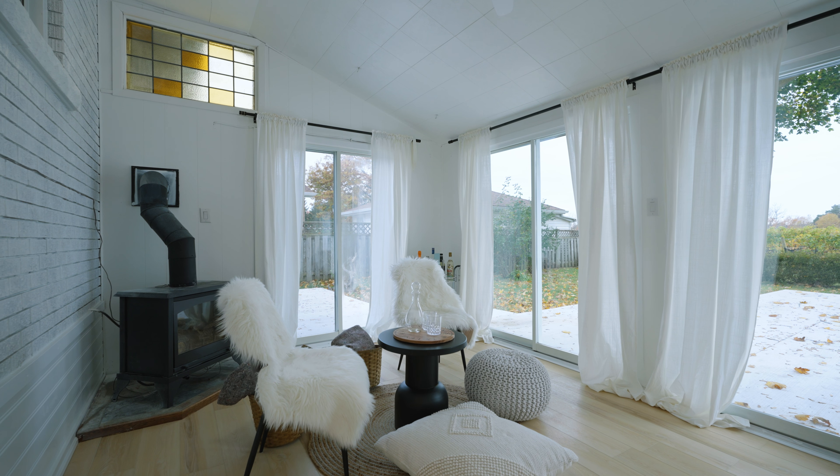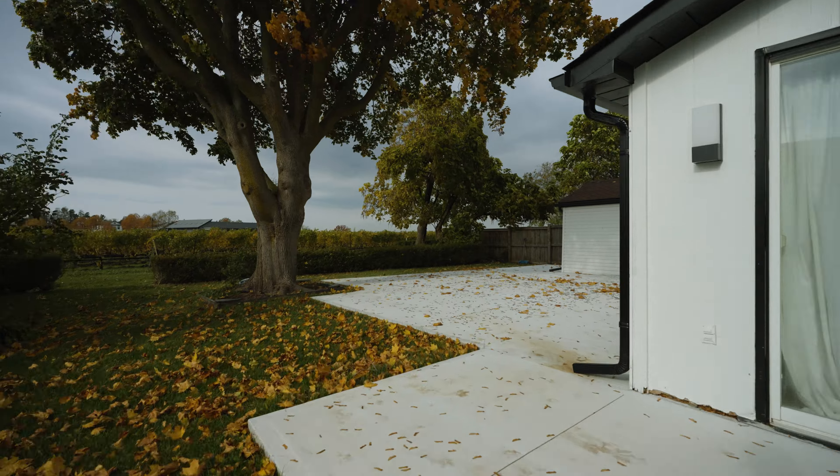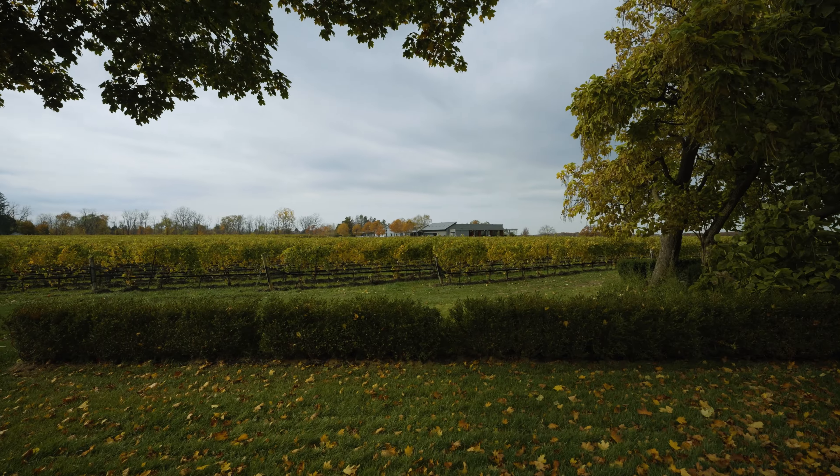Take to the sunroom to enjoy your morning coffee with the sunrise overlooking the vineyard, or winding down the day with a glass of your favorite wine. Entertain your loved ones with family barbecues on the expansive concrete patio.